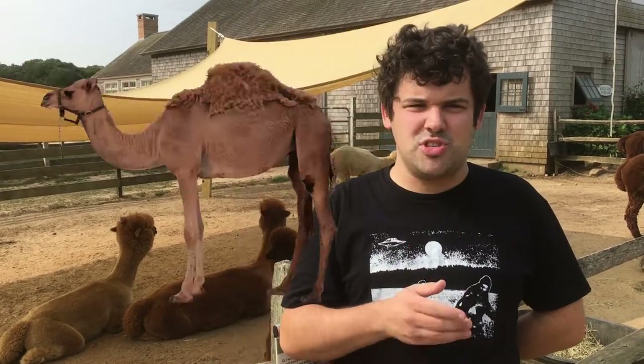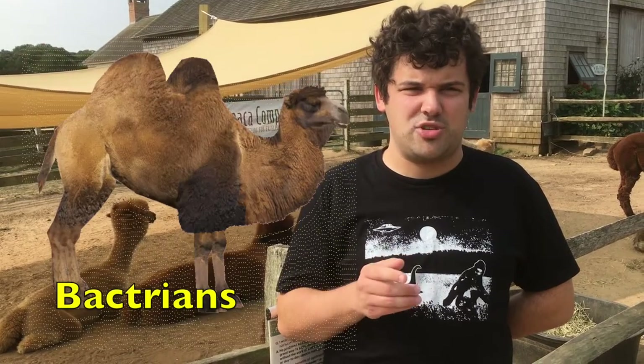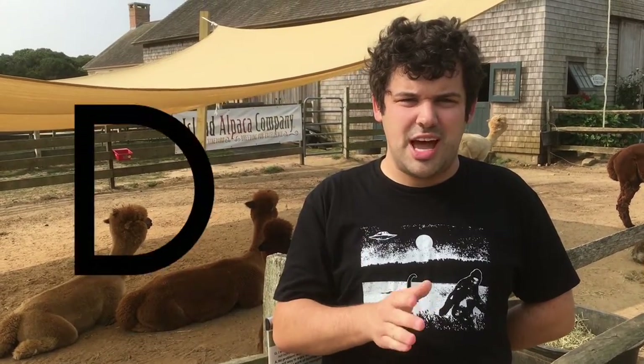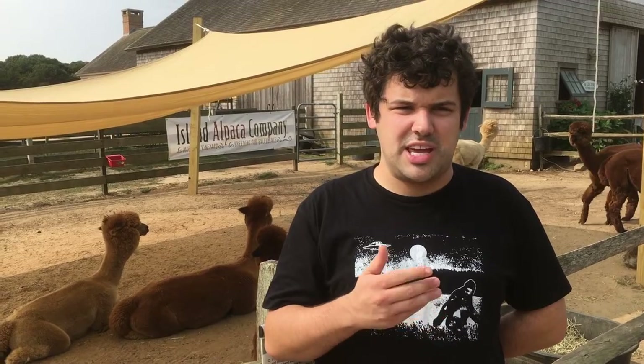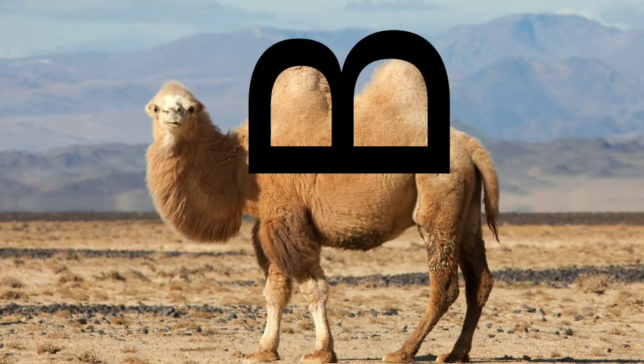One-humped camels and two-humped camels. One-humped camels are called dromedaries, and two-humped camels are called bactrians. The reason why is because a dromedary starts with a capitalized D, and a dromedary camel's one hump is shaped like a capitalized D. And bactrian starts with a capitalized B, and a bactrian camel's two humps are shaped just like a capitalized B.